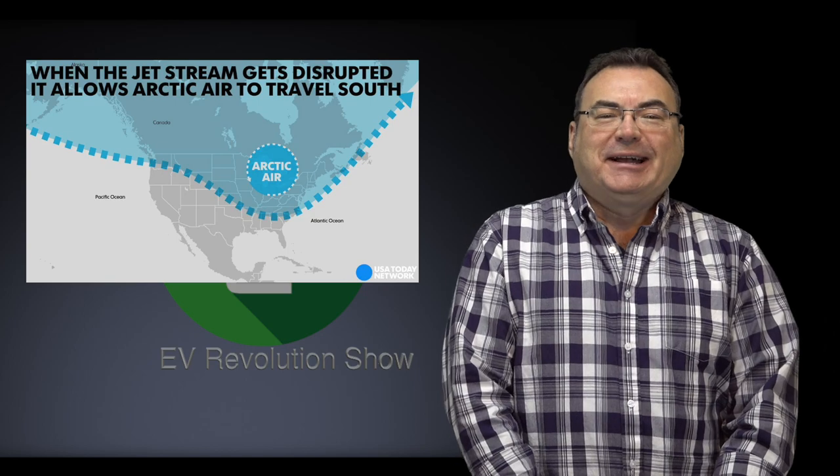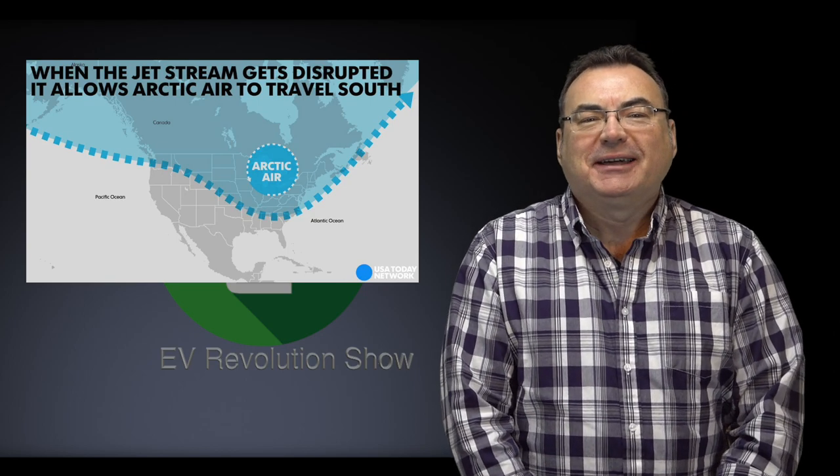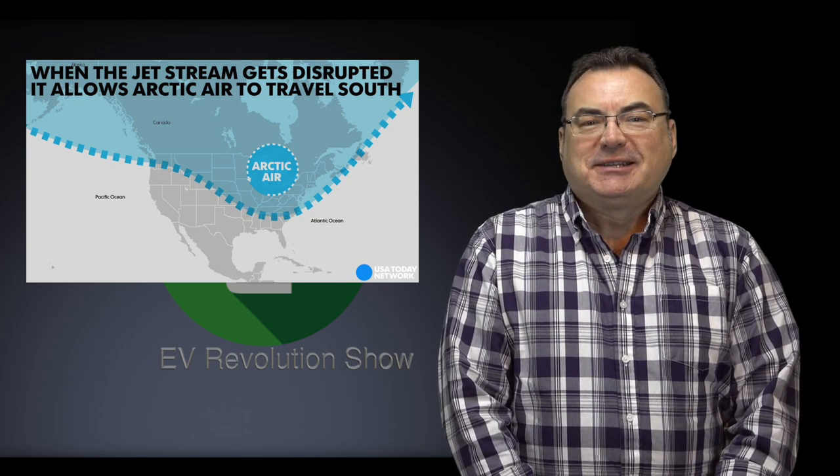Hello and welcome to this edition of the EV Revolution Show. My name is Kenneth Bokor and thanks for tuning into episode 29, here in the frozen tundra that is Canada and most of North America with the polar vortex that we have going on.